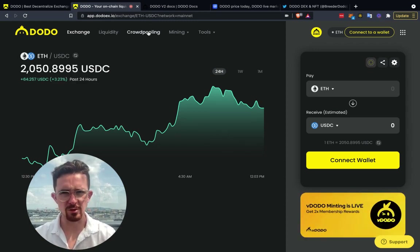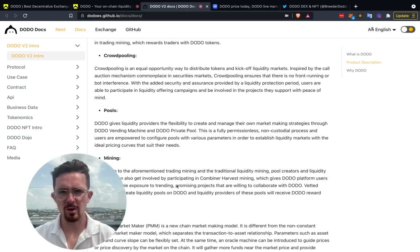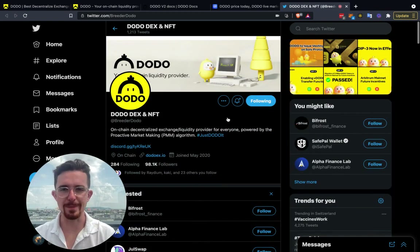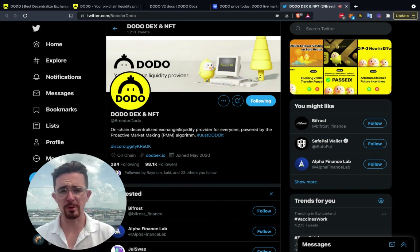If you go to the crowd pooling section and connect your wallet, you can actually see what's going on. That's about it for the docs — I don't want to bore you too much. This is really just an introduction to Dodo, focused specifically on the crowd pooling aspect.